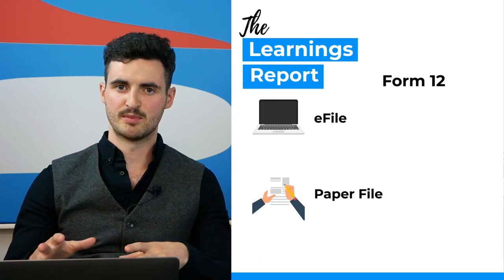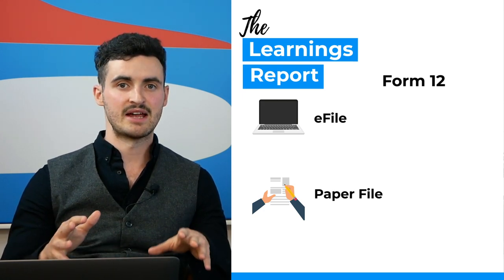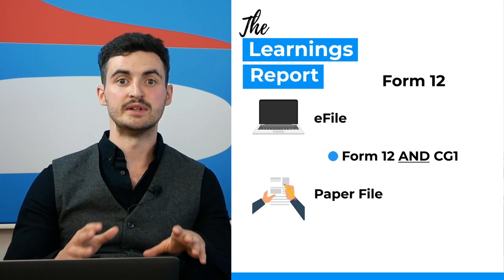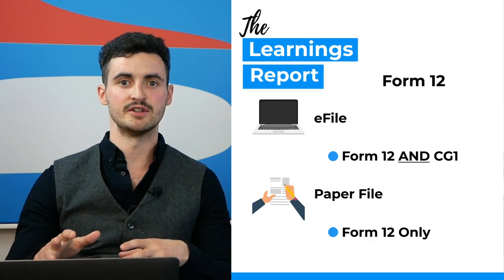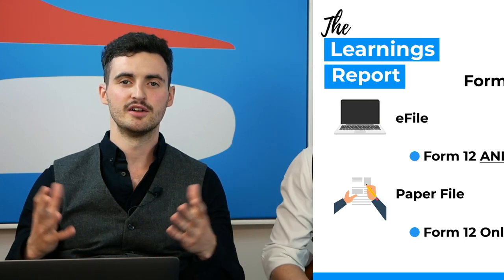The good news about Form 11 is that it contains everything — you won't need to file a Form 12 or CG1 separately. The bad news is it's a long form. If you fall under Form 12, you can either e-file or paper file it. The e-filing route through revenue.ie does not currently include a capital gains tax section, so you'd still need a CG1 form. However, the paper Form 12 does include a CGT section, so you won't need a separate CG1 if you paper file.